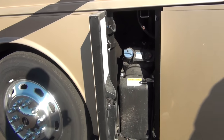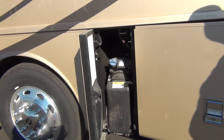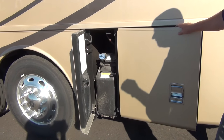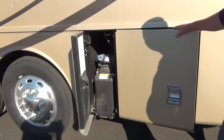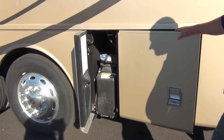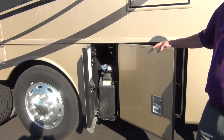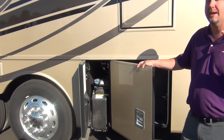Back here we have a DEF tank — diesel exhaust fluid — which relates to the after-treatment of the engine. Any diesel engine since 2010 has these. In an RV application it uses about one gallon of diesel exhaust fluid per 50 gallons of fuel, so most people end up filling that tank maybe twice a year. It's just not a big expense or concern.